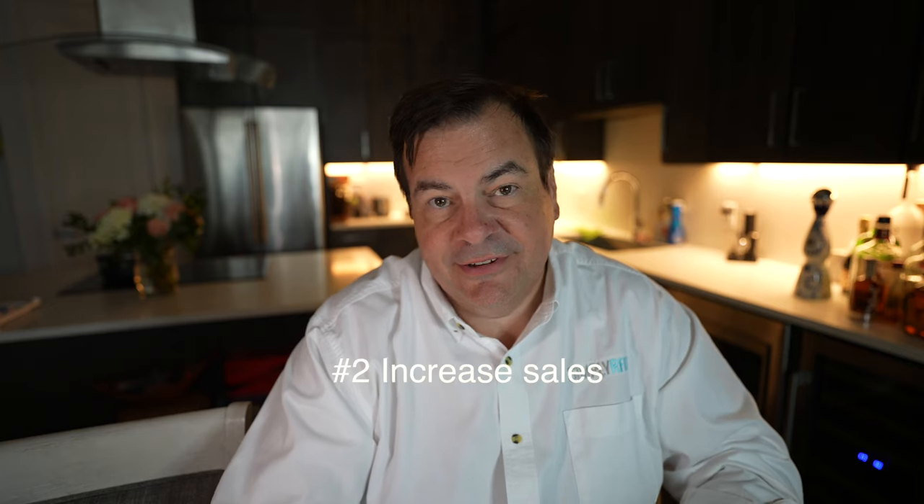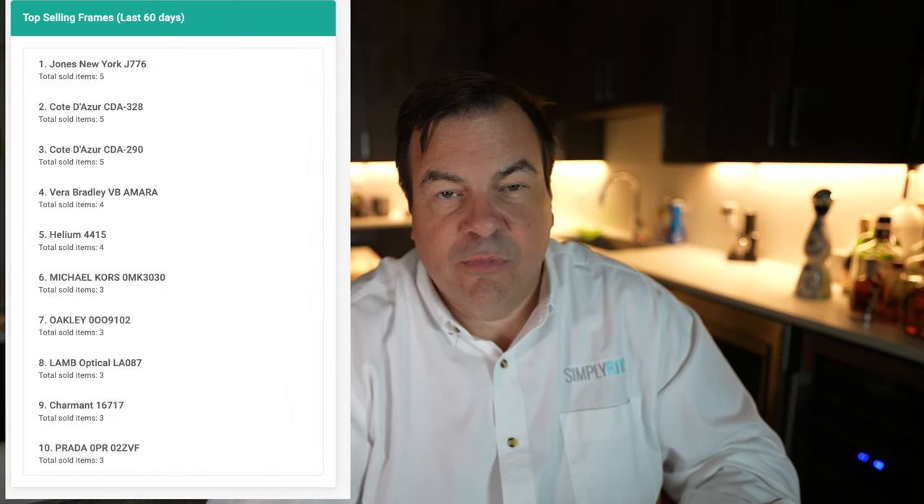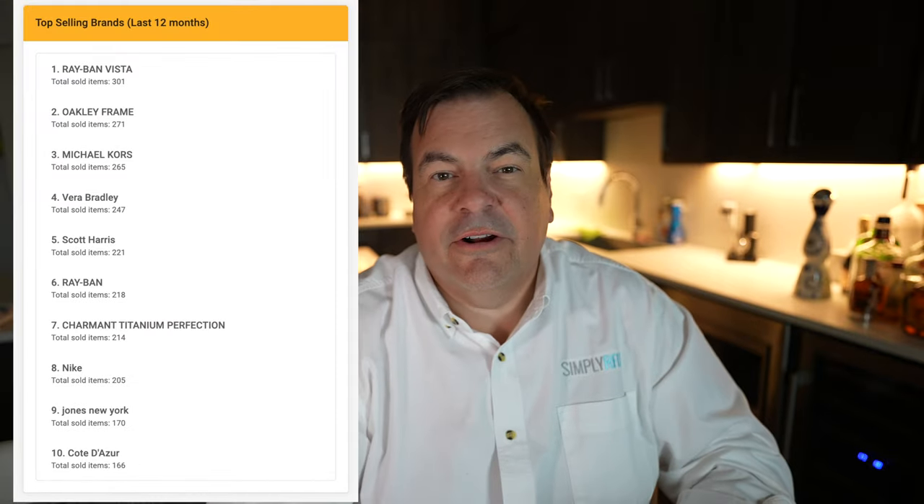The number two reason for AIMS is increased sales. With AIMS, you're going to have the best selling frames in stock because they go right back on the board. It's not the tired old frames that are left over that no one wanted, and they're never picked over.